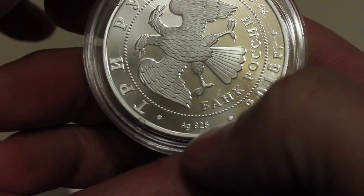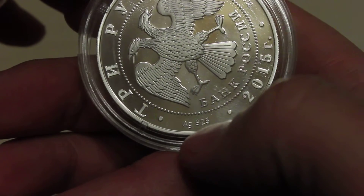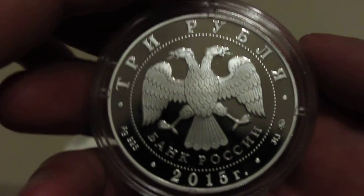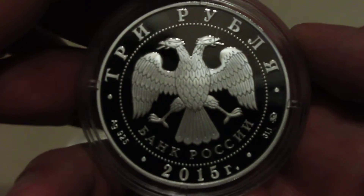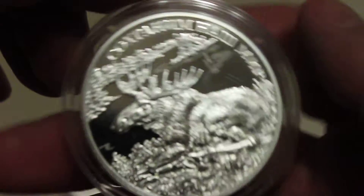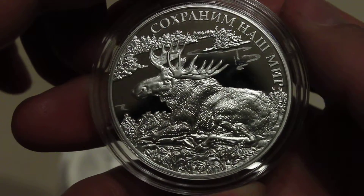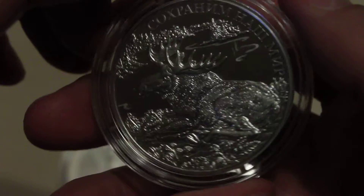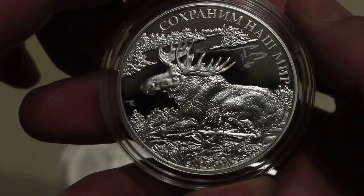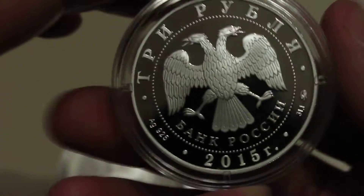Also, I got this silver proof Russian coin. This is not bullion — as you can see, the silver purity is 925. So this is a silver commemorative coin from the 'Save Our World' series. I really like this design; I think this picture is quite pretty, so I decided to buy this one.